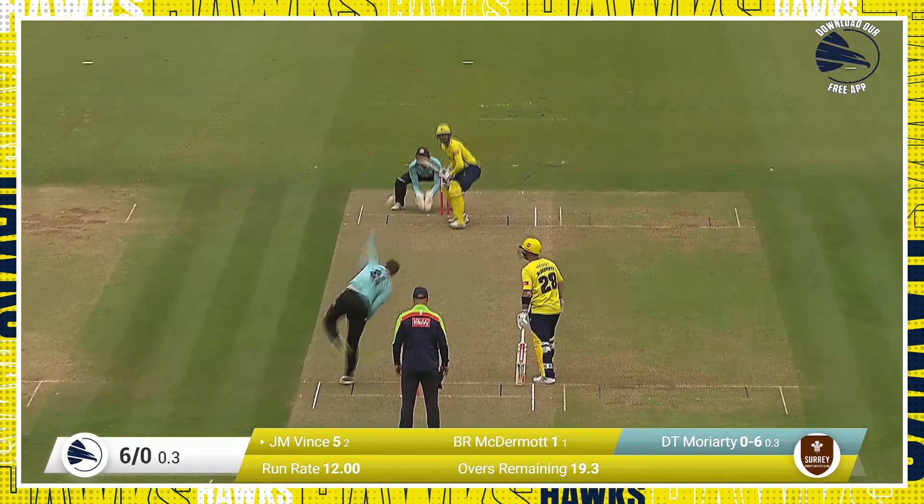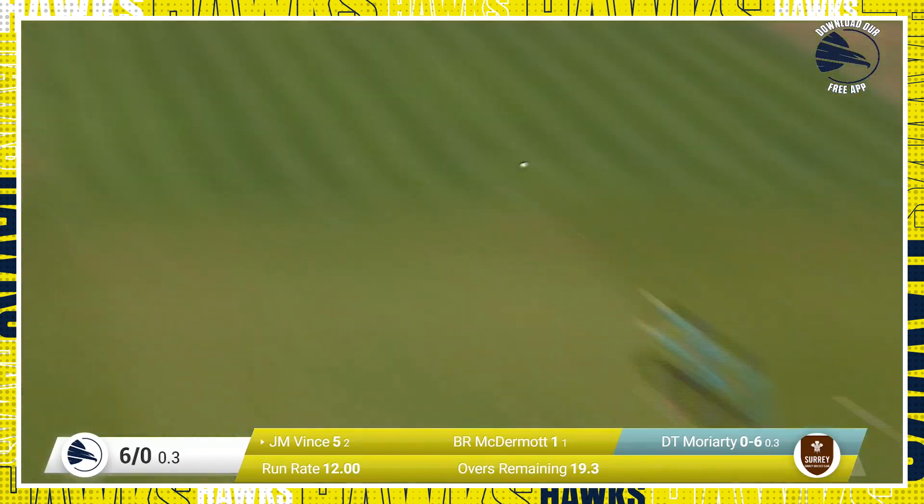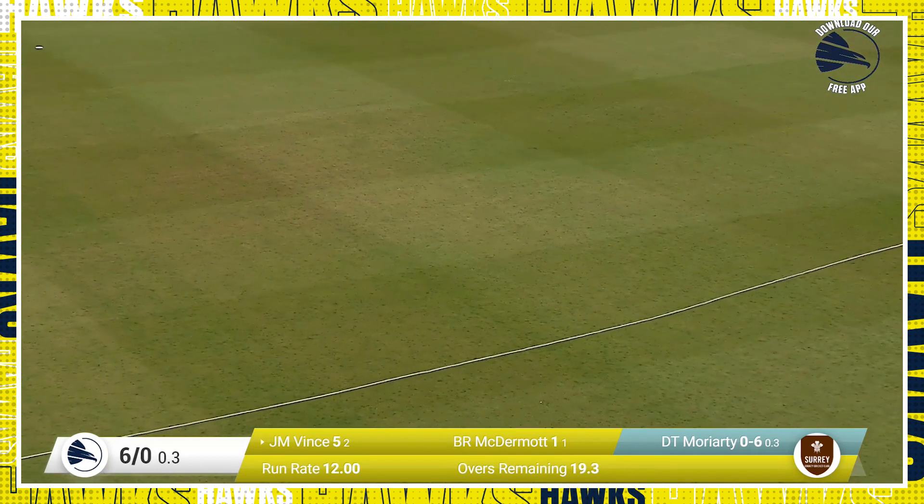It's a hybrid wicket, a mixture of normal grass and plastic grass. Vince comes down the track and he hits it just over mid-on. And that was very nearly caught.